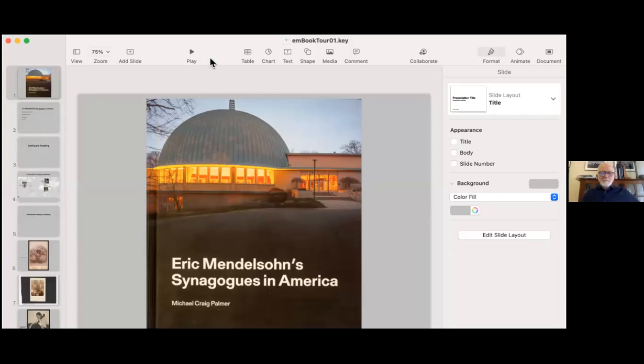Hi everybody, I'm happy that you're all here this morning. I want to thank you for joining us today. We are pleased to have Michael Palmer here to discuss his book about Eric Mendelssohn and his synagogue architecture. One of the shuls is right here in Michigan, in Grand Rapids. I really hope you'll enjoy the presentation.